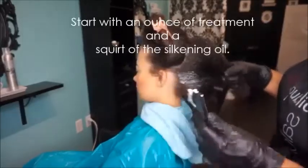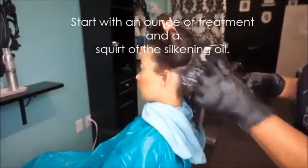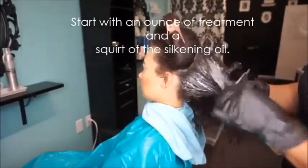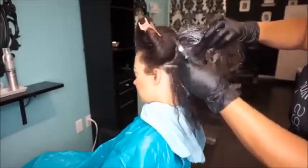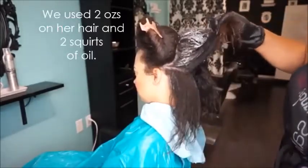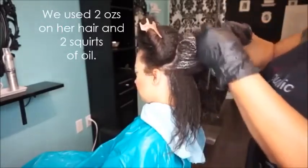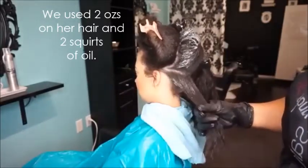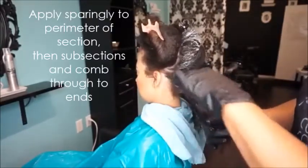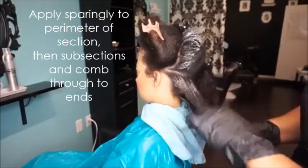Now we're going to apply the treatment. This is the taming treatment — it comes in a cream and I'm just going to apply it to her hair. The taming treatment is designed to basically correct hair and balance out the porosity, strengthen the inner structure. It actually strengthens the inner structure at the molecular level, so in the cortex.